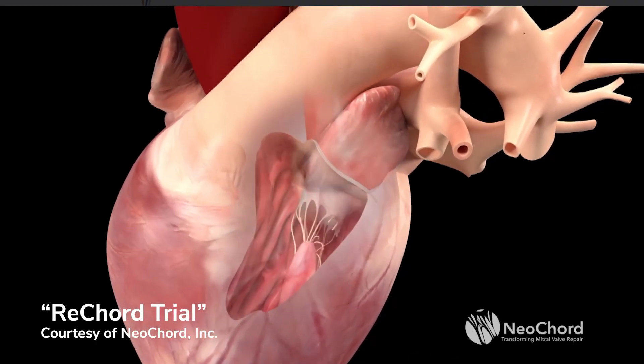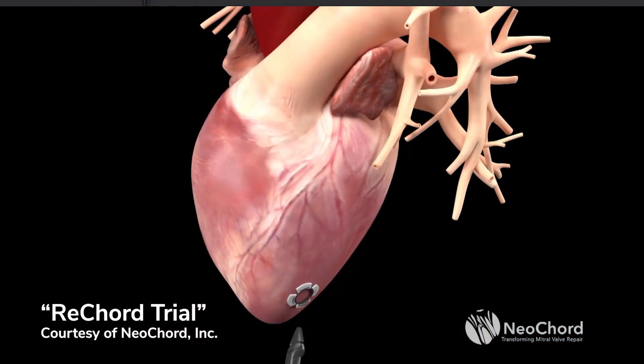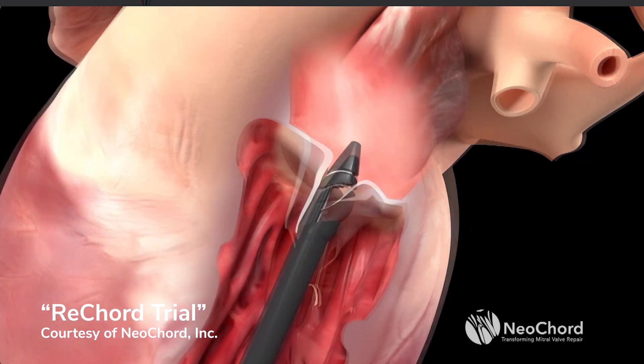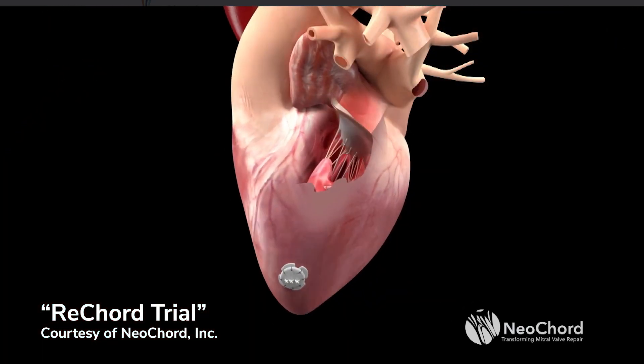Those guiding cords that hold the valve together — like a Roman arch keystone — can sometimes break, causing the valve to let loose and producing regurgitation. Now there's a trial where we can go through a very small incision, up through the pointy end of the heart, hook the leaflet, and — without going on the heart-lung machine and without opening the chest — fix it by replacing a cord.